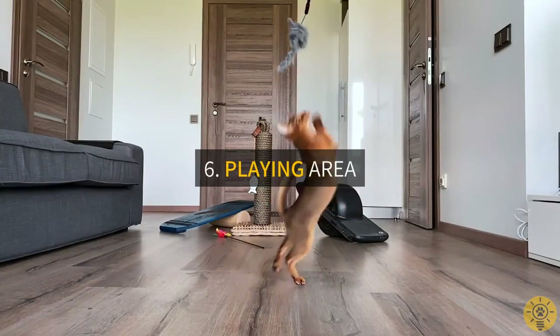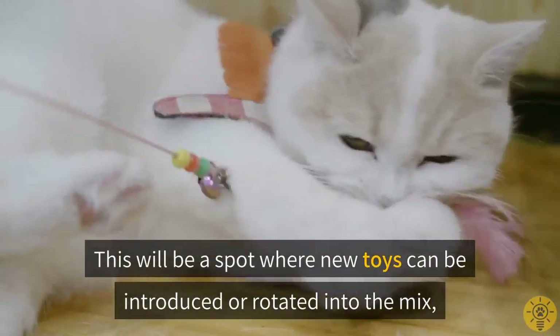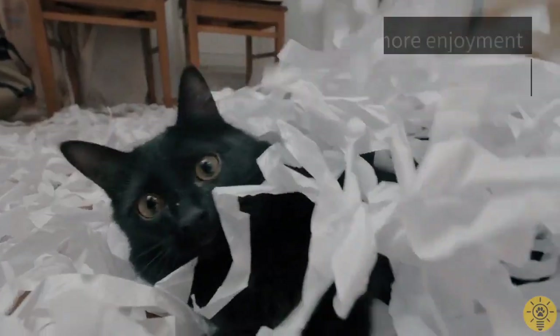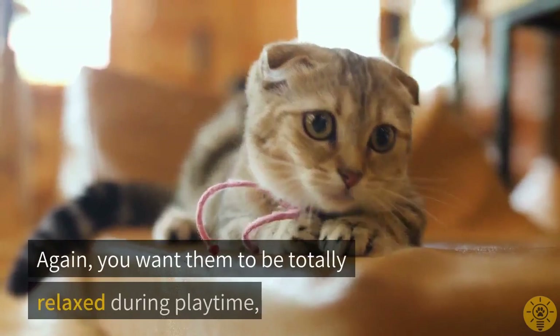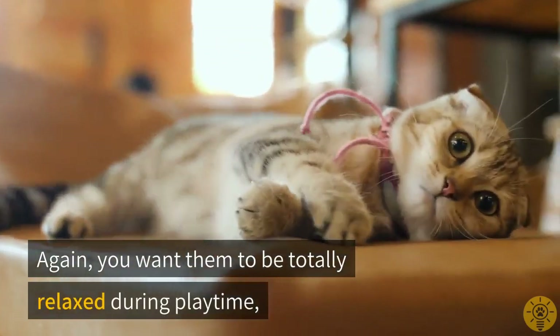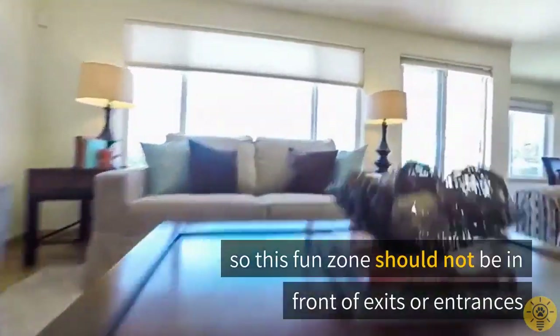Six: playing area. This will be a spot where new toys can be introduced or rotated into the mix to provide more enjoyment for your feline friend. You want them to be totally relaxed during playtime, so this fun zone should not be in front of exits or entrances.